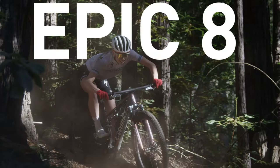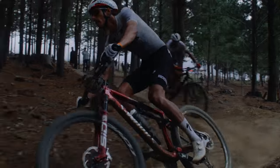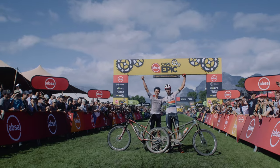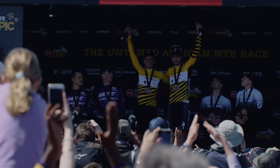Epic 8 is the fastest cross-country race bike in the world, with unmatched capability, ruthless efficiency, and less mass. When our World Cup racers turned to the Epic Evo as the bike of choice for many of the 2023 season tracks, it became clear that capability had become the prime mover for the winners of tomorrow.